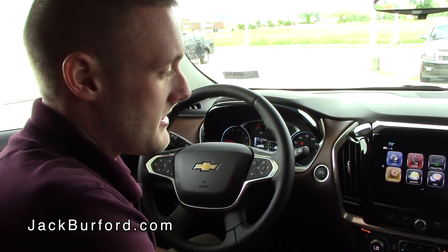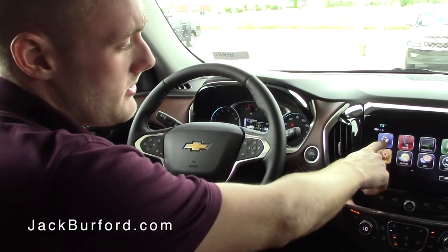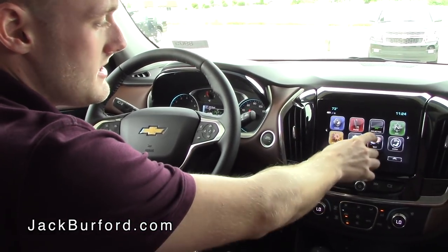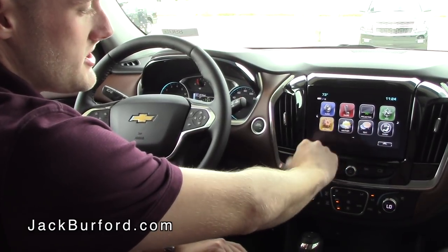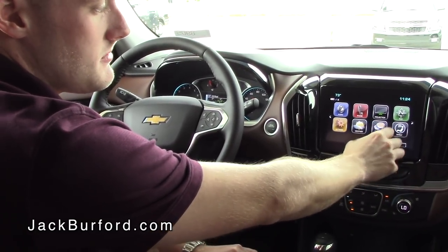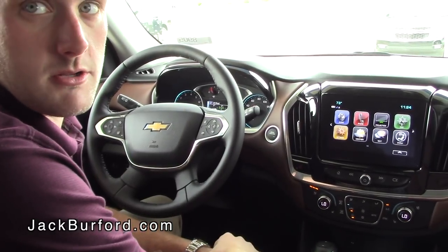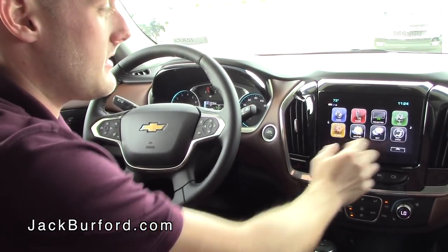I'll walk you through some of the features on the infotainment system. You have your standard audio controls — AM, FM, satellite radio — as well as navigation. You can check weather, text messages through Bluetooth, and make phone calls. The Projection button will switch to Apple CarPlay or Android Auto depending on which device you have plugged in.